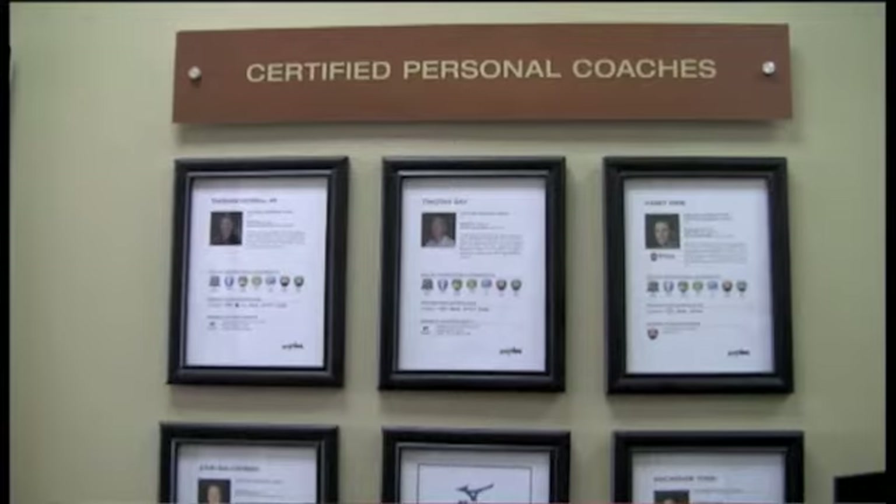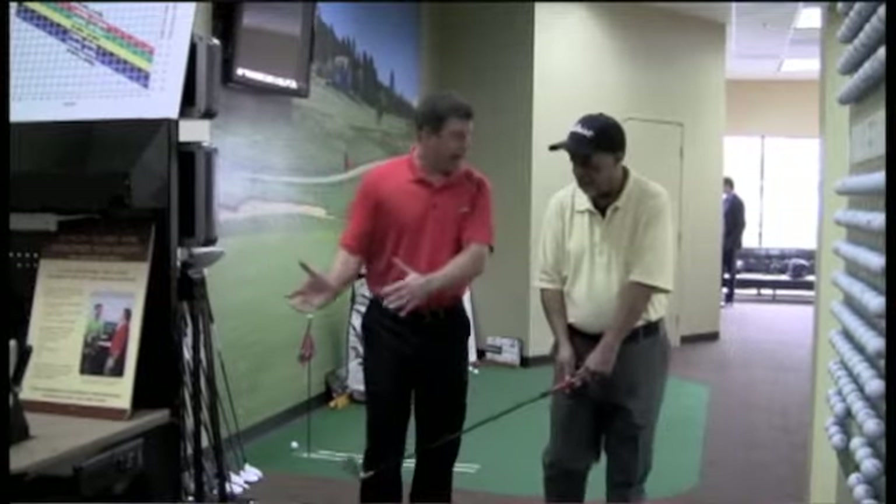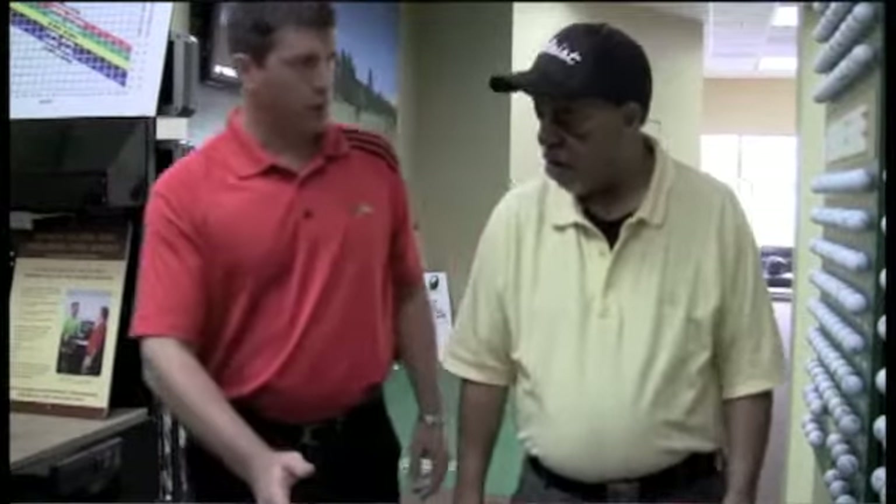A second key component: is your coach really qualified? Have they gone through proper training? Do they have the proper credentials? How many lessons have they taught? How long have they been teaching? What type of certifications do they have? Do they have a degree? Whether they're a PGA or non-PGA instructor doesn't necessarily determine if they're qualified — but look at what certifications and training they have.